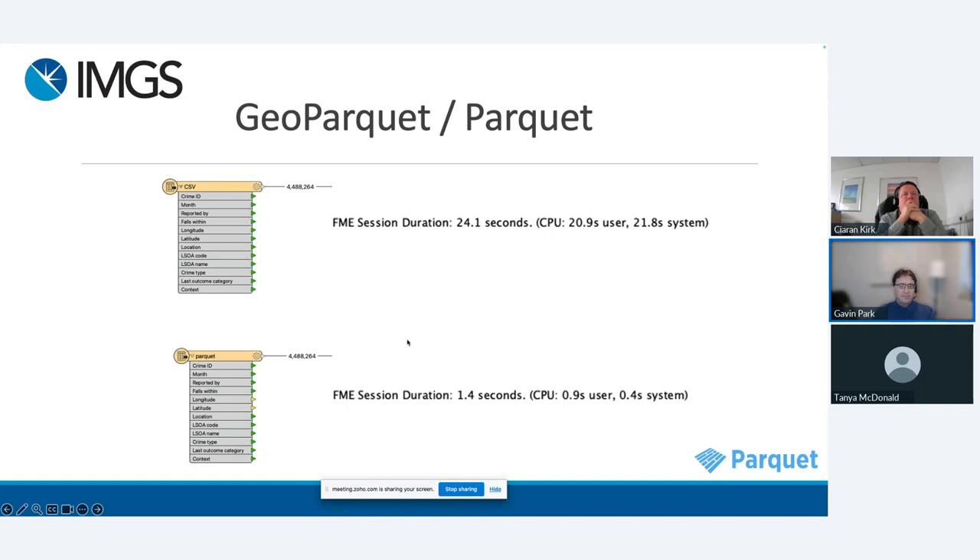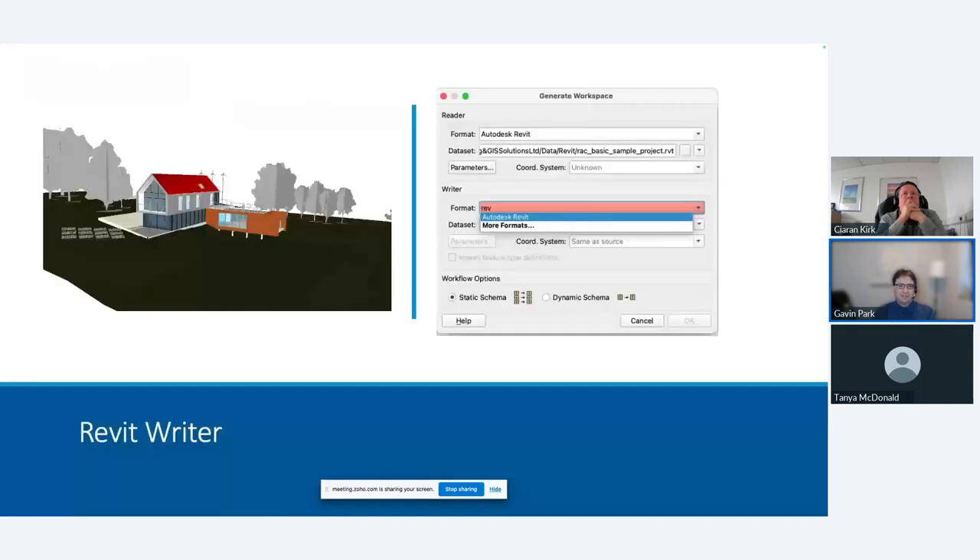FME has had good Revit reader support, and they've just released the ability to write Revit files now. If you're in the civil construction space using a lot of data from Autodesk and you want to output Revit files, that option is there. It's a little bit of a work in progress — not everything the Revit output format will support is there yet. The idea is really that you can start to slim your models down. If functions are missing that you want, do let Safe know, as they're keen for that user feedback.